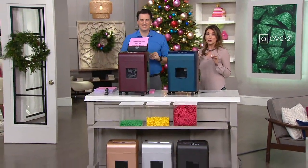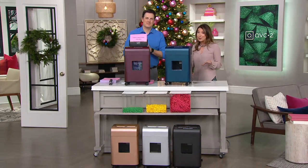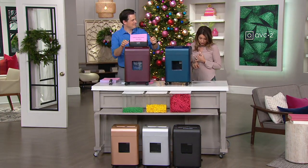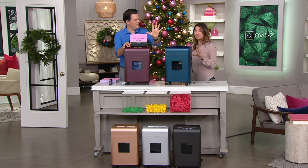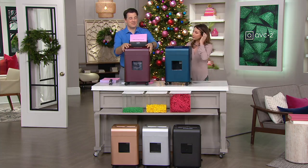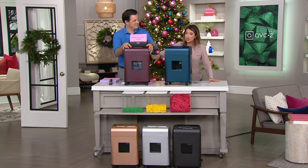It's while supplies last, which means we have all that we have for this price — once it sells out, we're not bringing it back. It ships to your door absolutely free. We have five colors to show you. We used to have six — sold out of one. Mid's gone, now down to five. We'll start with burgundy.